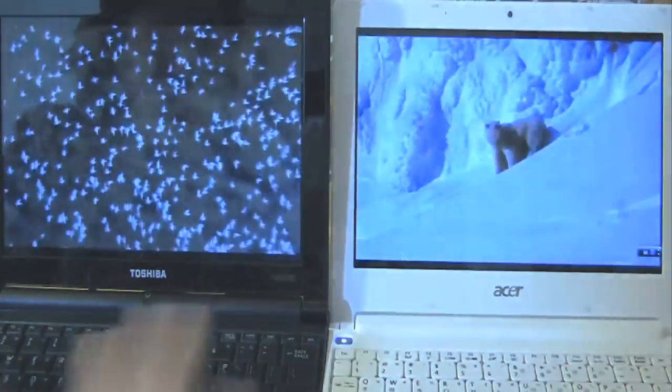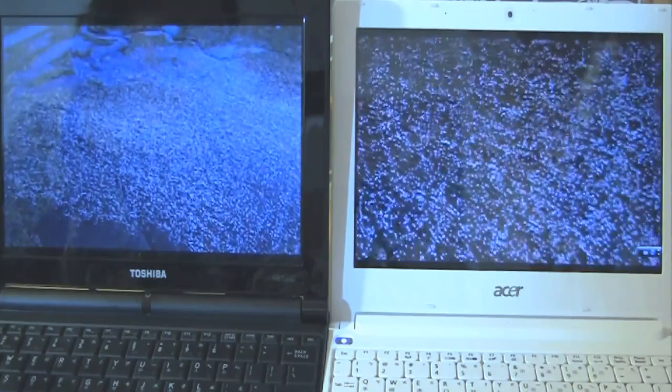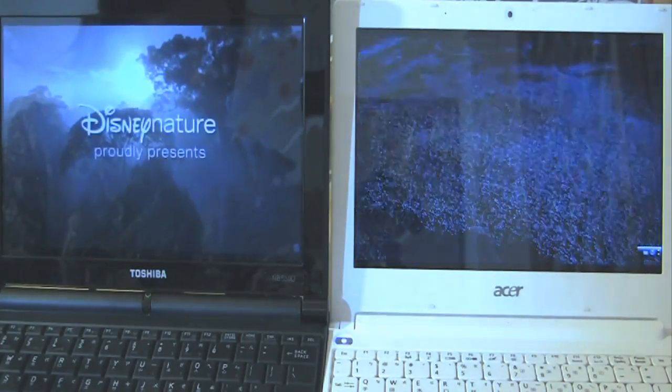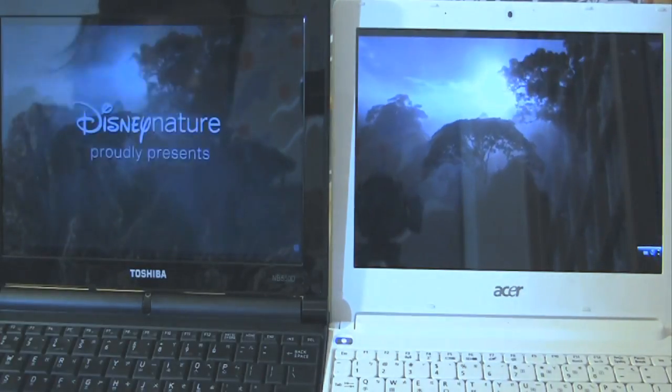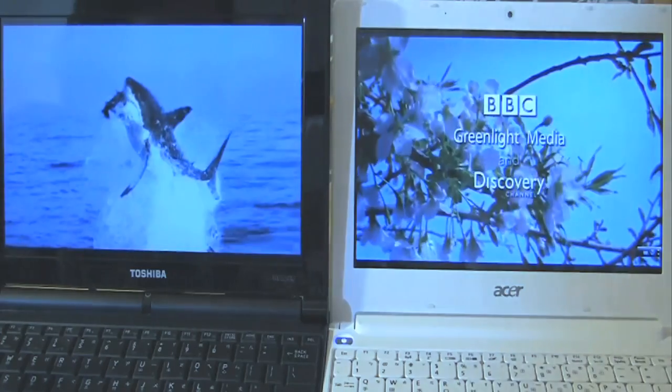Again, the C50 has absolutely no trouble at 720p. On the Intel Atom processor there's no stutter happening now either — 720p HD playback is perfectly within this CPU's capability.